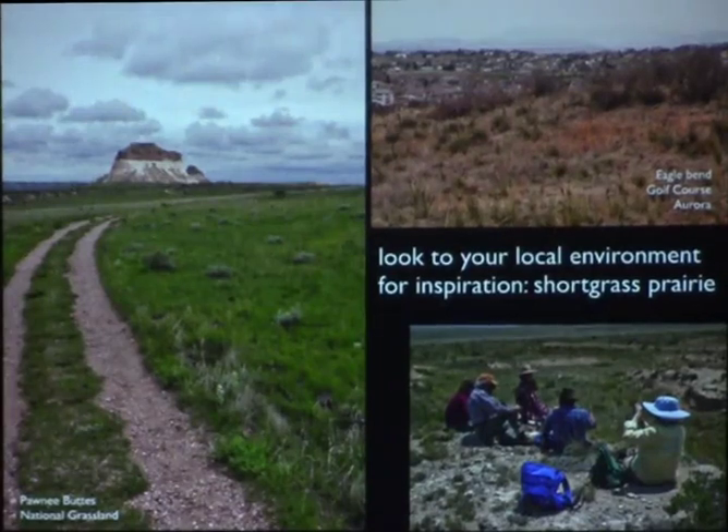For cactus that grow in areas with harsh winters and hot summers, these are the two main environments. The Prairie Pawnee Buttes is a protected grassland in Colorado, and this is our cactus club going out there to look at what's growing. Also, a golf course near my home chose to protect the natural prairie when building out — it's not just happening in Mexico, it's happening in Colorado and probably where you live too. We find many different types of cactus and succulents — primarily cactus and yucca growing naturally in these areas.